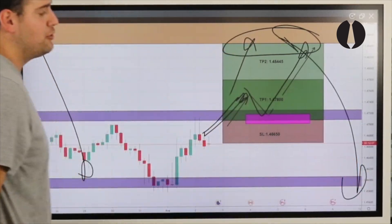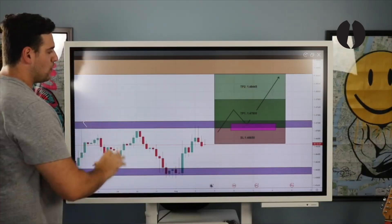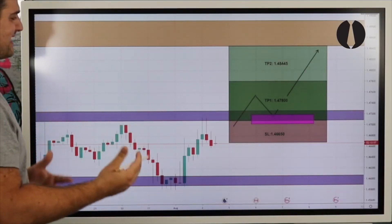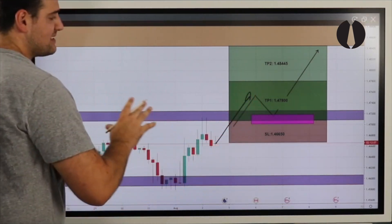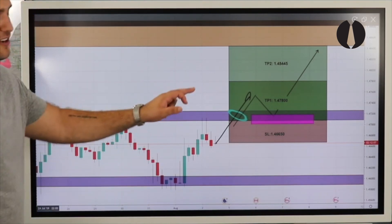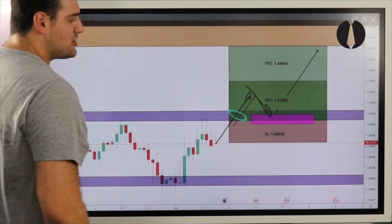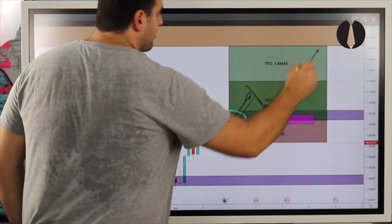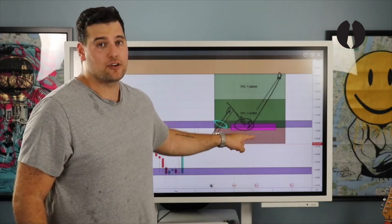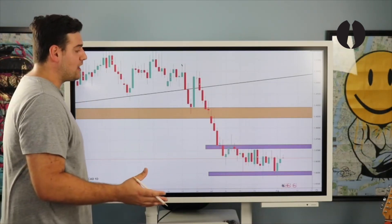Going over entry one more time: we stay patient and let price play within the consolidation zone as long as it needs to. Once price breaks the daily upper zone to the upside, that's a push — a break of an area of sensitivity. After a push to the upside comes exhaustion to the downside, where we then look for price action confirmation: a bullish engulfing candle close before entry to the upside.